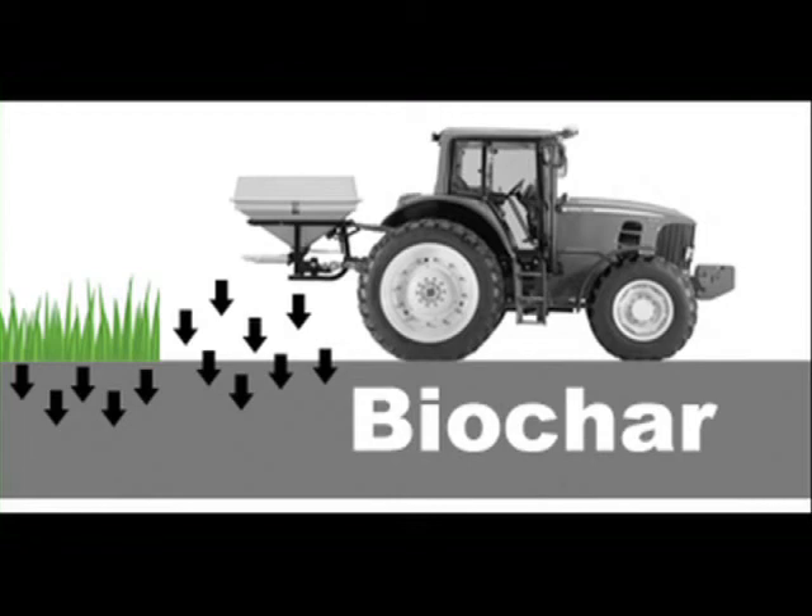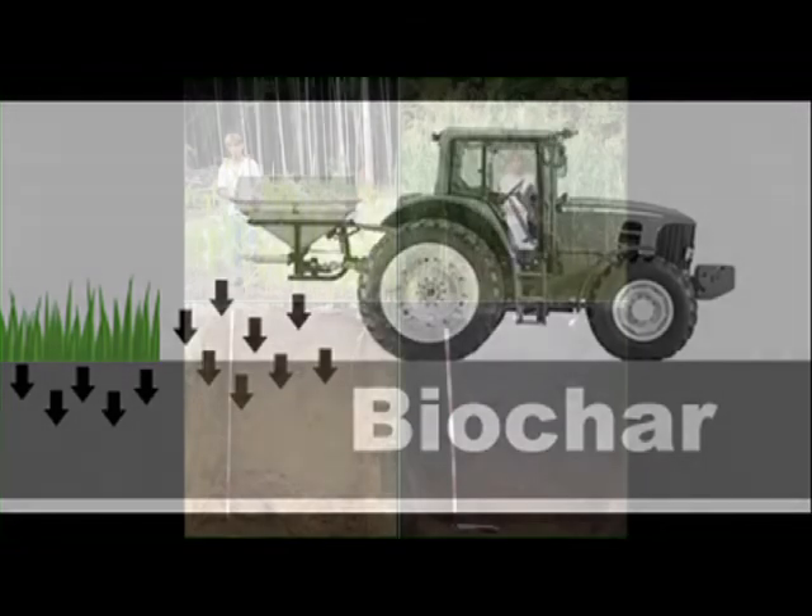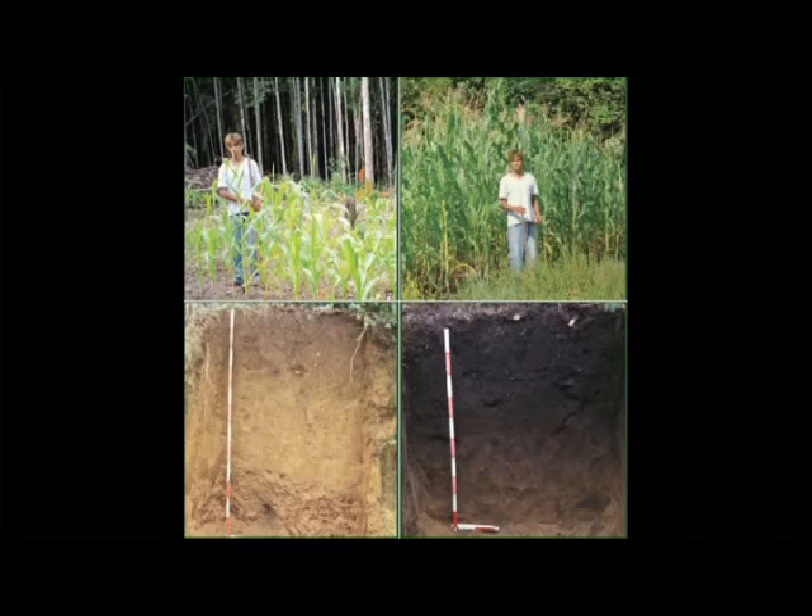Biochar. What is it? A 2,000-year-old practice of converting agricultural waste into a soil conditioner that holds carbon, nutrients, water, and enhances soil fertility. The Portuguese called it terra preta — dark soil.